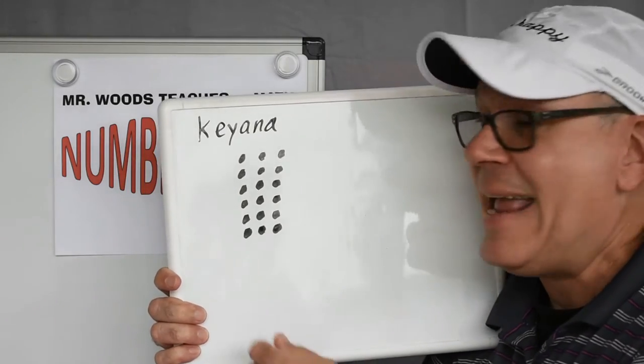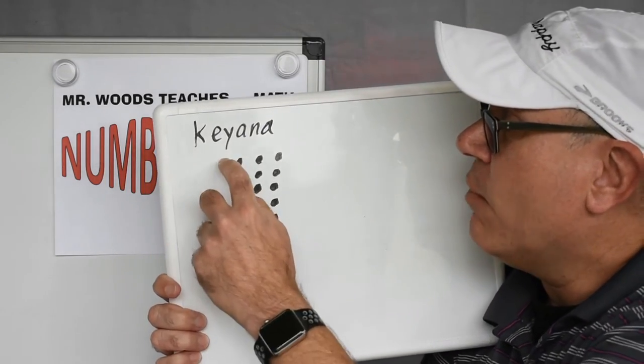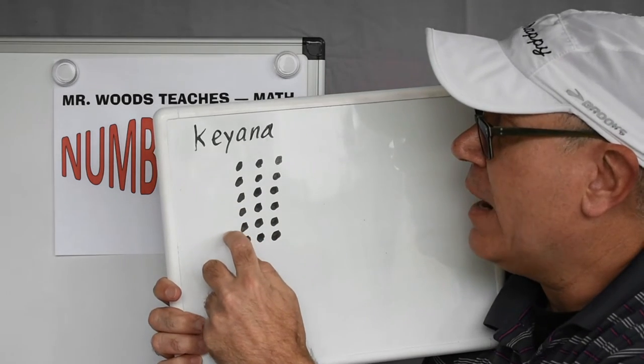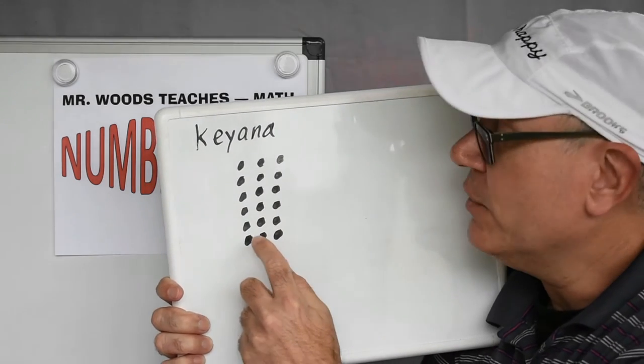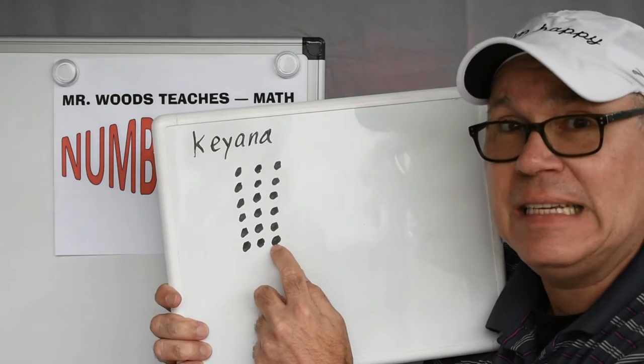First, I put down 18 dots. I have 1, 2, 3, 4, 5, 6 rows and 3 columns. So 6 plus 6 plus 6 is 18.